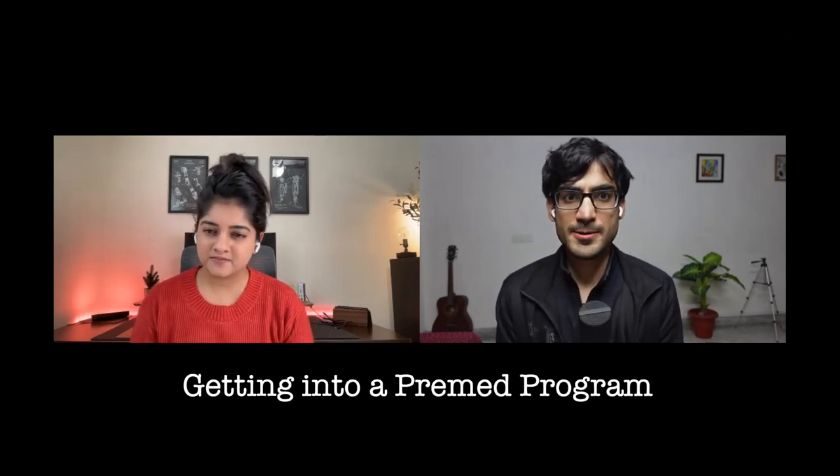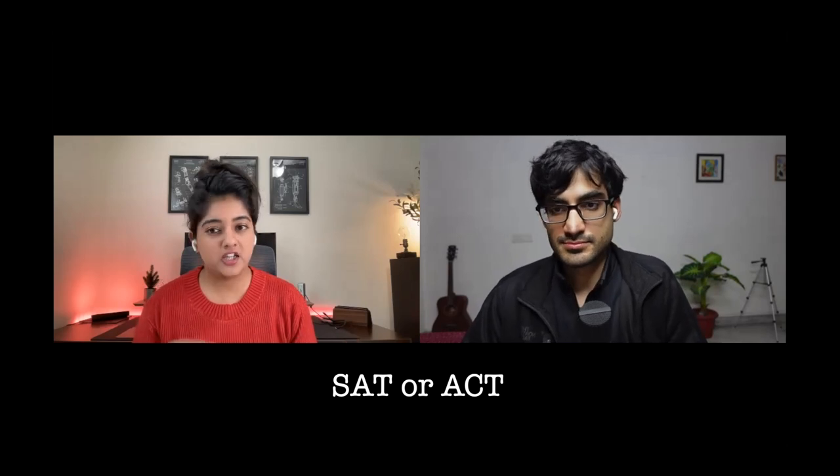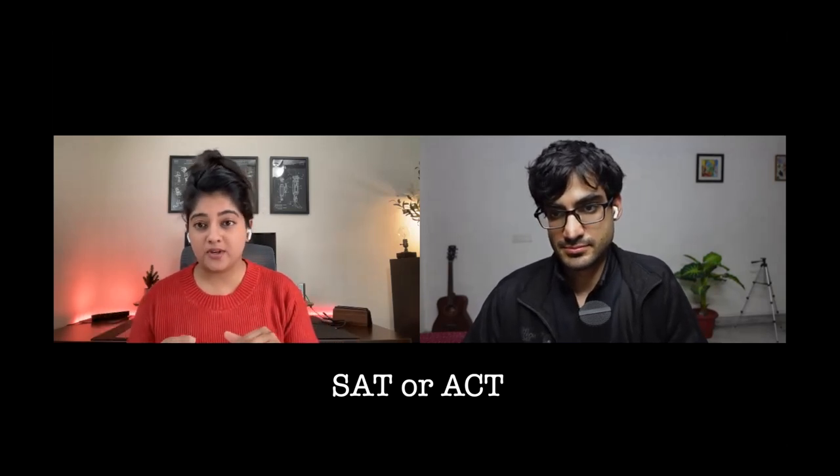Can you take us through the whole structure — SAT, pre-med, getting into med school, interviews, residency? Sure. When you're in high school you give either the SAT or ACT — it's one or the other. Right now because of the pandemic situation these exams have become optional, but essentially the SAT and ACT are subject-based exams testing quantitative and analytical reasoning. They have math, English, and science sections, and students typically start studying in grade 10 or 11.